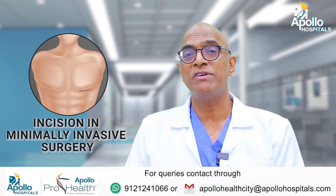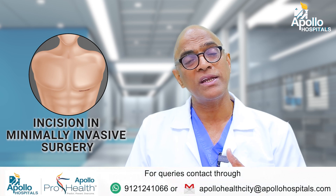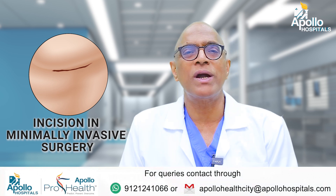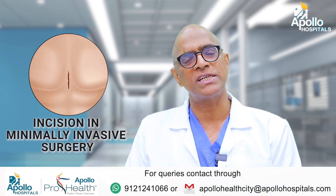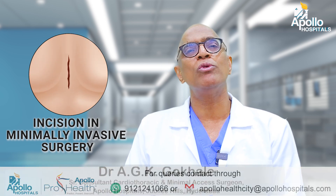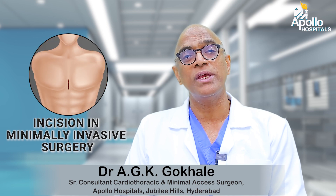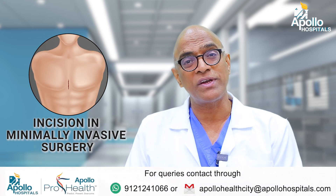In minimal invasive surgery, most cases won't have an incision on the front. There will be an incision which is totally hidden below the nipple, depending on the right or left side based on what surgery we are doing. Sometimes we give an incision on the front of the chest which is very small — only about two to three inches — and it's almost hidden, so it has a cosmetic advantage. Also, we don't cut the breast bone in minimal invasive surgery because we operate on the side of the chest most of the time.